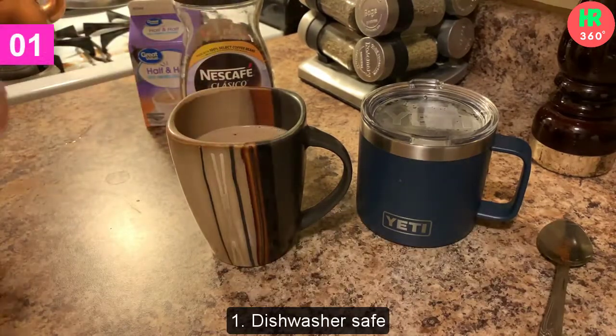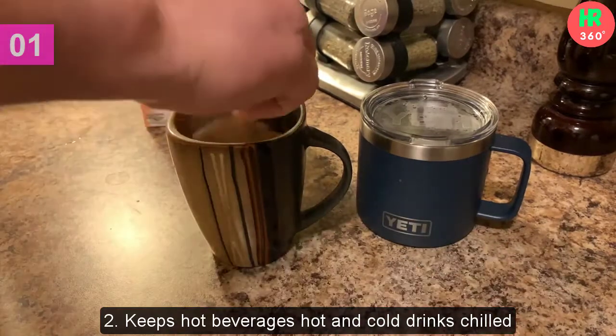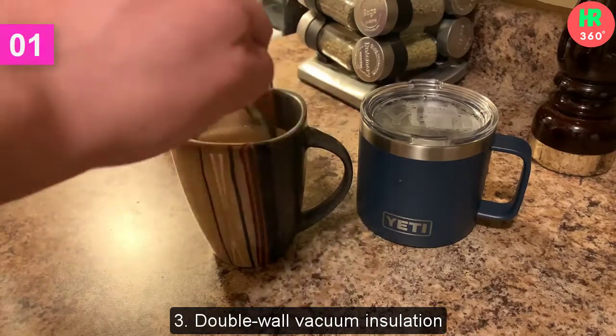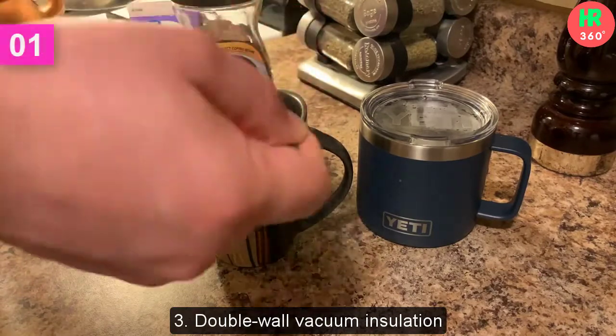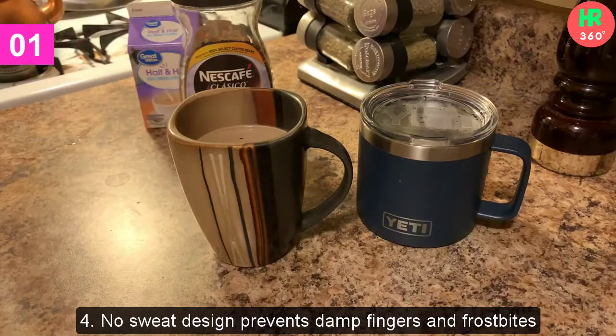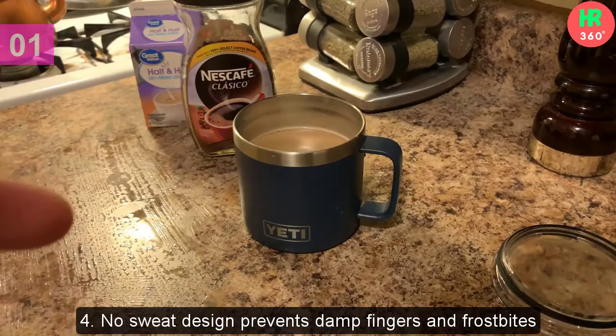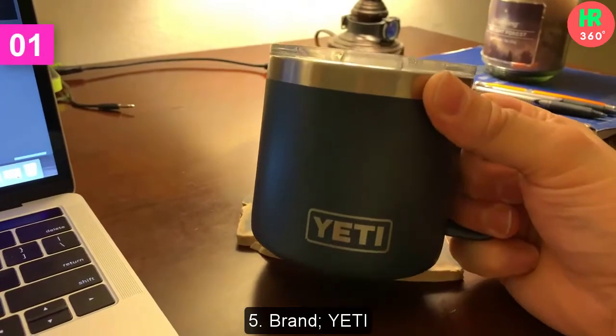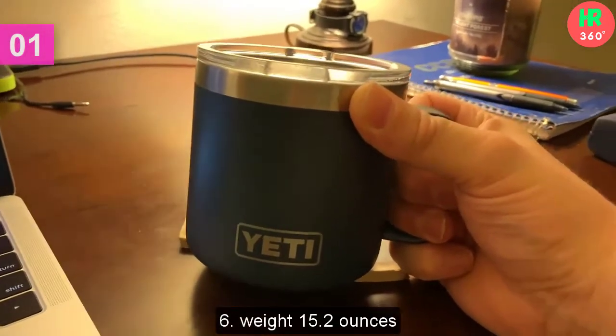Main features: 1. Dishwasher Safe. 2. Keeps Hot Beverages Hot and Cold Drinks Chilled. 3. Double Wall Vacuum Insulation. 4. No Sweat Design Prevents Damp Fingers and Frost Bites. 5. Brand: Yeti. 6. Weight: 15.2 Ounces.